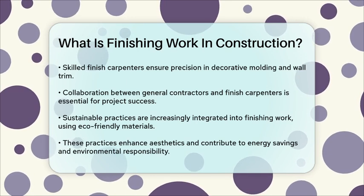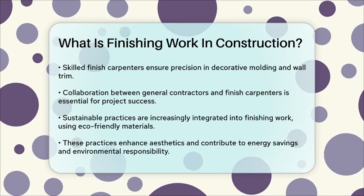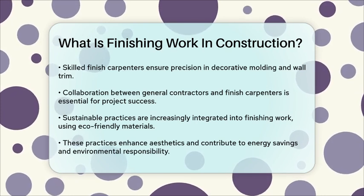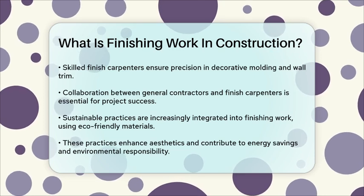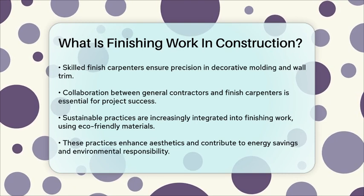In summary, finishing work is the final and critical stage of construction that transforms a building into a beautiful, functional, and sustainable space. It involves a range of tasks from rough groundwork to final aesthetic touches, all executed with precision and care.